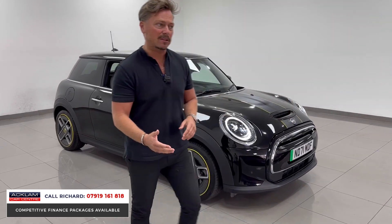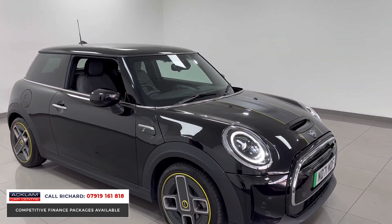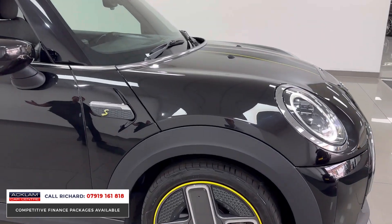It's done 11,000 miles. It's a 2021-71 registration, still under Mini warranty, full Mini service history.